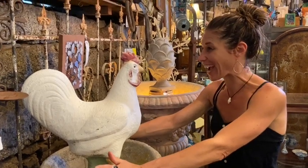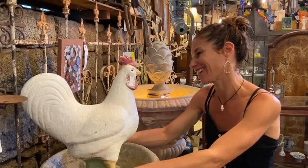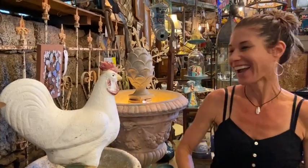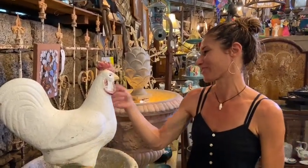So my hen, her eggs are hatching today. I'm so excited. You guys should meet. Oh, I didn't know you were here. Talking to the chicken over here for $68.